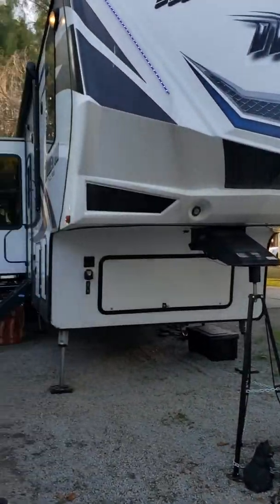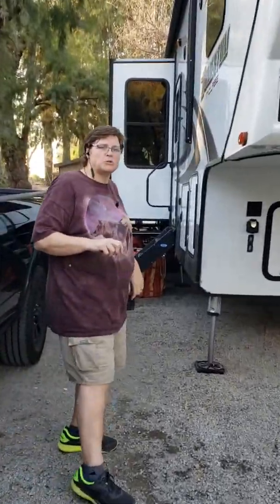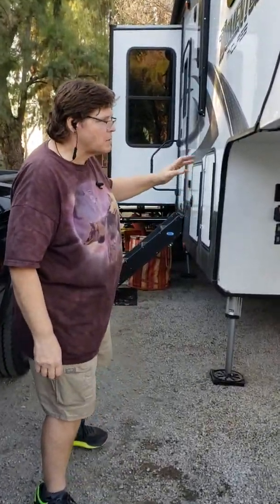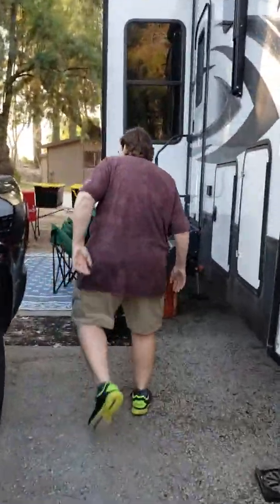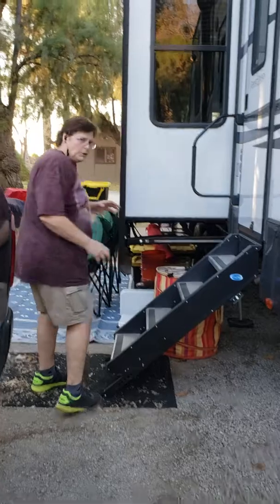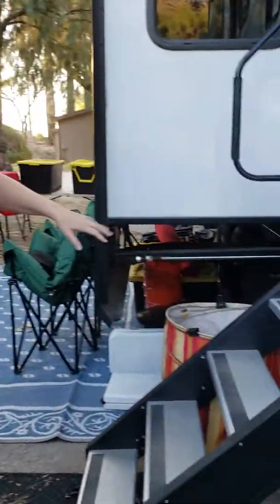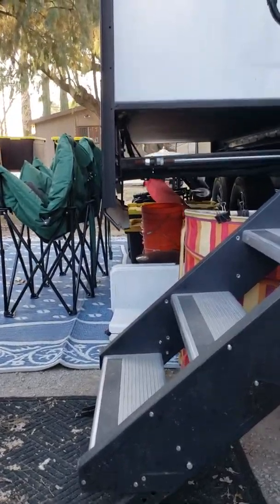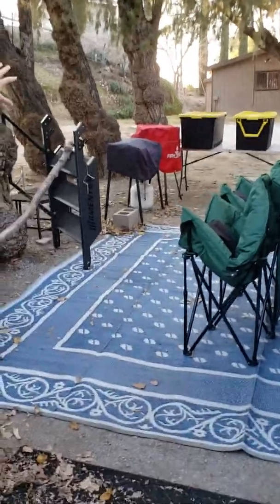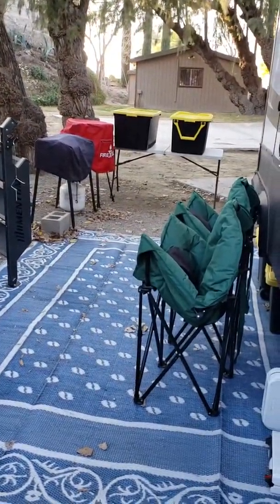This is a 2016 Momentum 350M made by Grand Design, which was bought out by Winnebago, so we have the backing of the Winnebago logo on this sucker, which is nice. I want to show you all of the stuff that we can fit in this 11-foot garage in the back. I store a lot of it underneath here, and I put out my fire pit, cook stuff, and everything, but all of that will fit in the garage when we move.